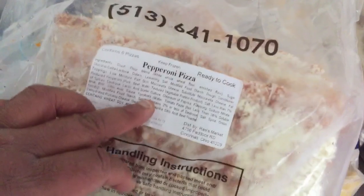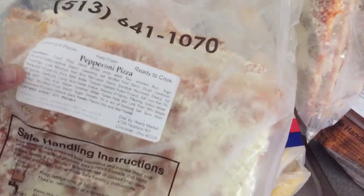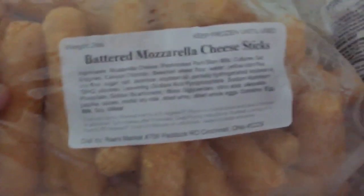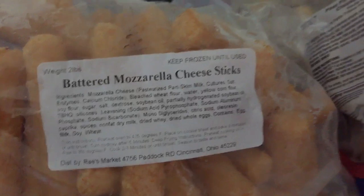These are the school pizzas — y'all, they got pepperoni pizzas. We love these; these school pizzas are bomb. And then we got some battered mozzarella cheese sticks.